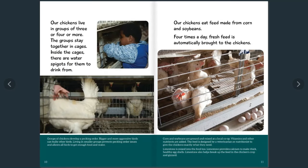Our chickens live in groups of three or four or more, and the groups stay together in cages. Inside the cages there are water spigots for them to drink from. The groups of chickens develop a pecking order, and bigger and more aggressive birds can bully other birds. Living in smaller groups prevents pecking order issues and allows all birds to get enough food and water.